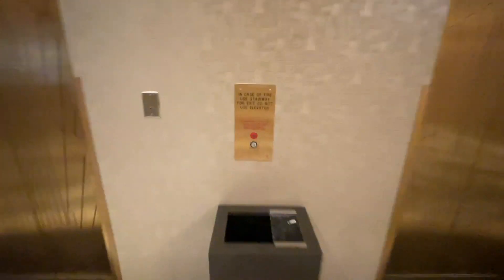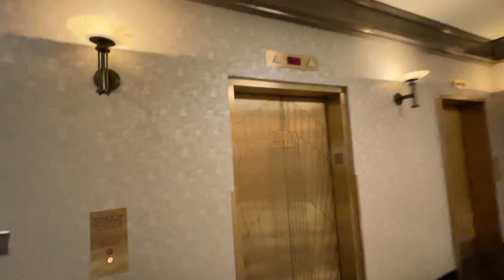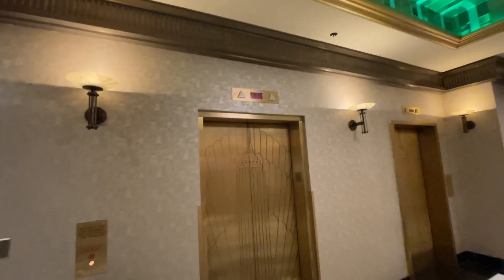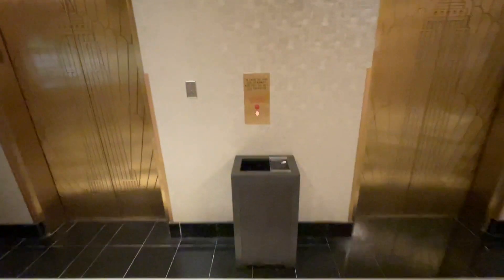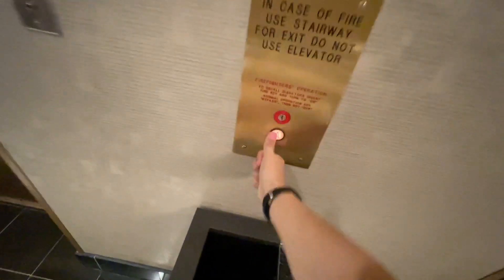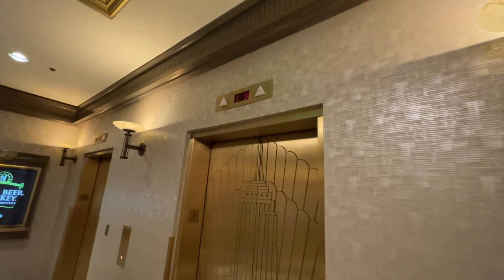This is the Empire Tower elevators at New York, New York, Las Vegas, Nevada. These are Dovers. This one right here is just Hydro — looks like it's going to be this one.